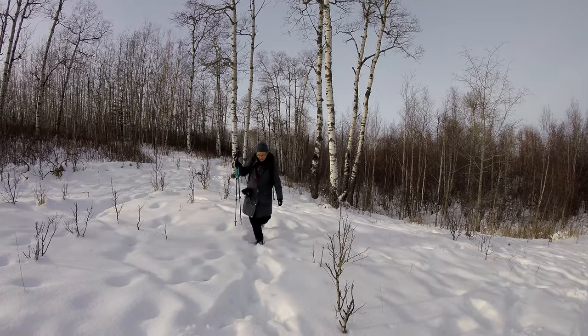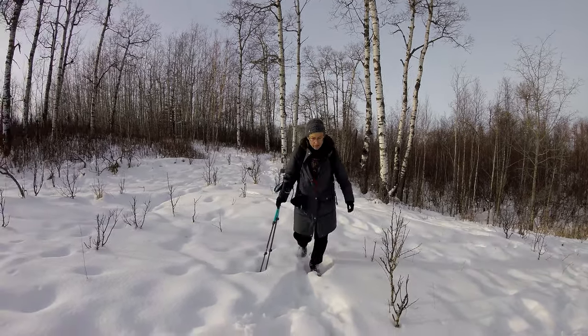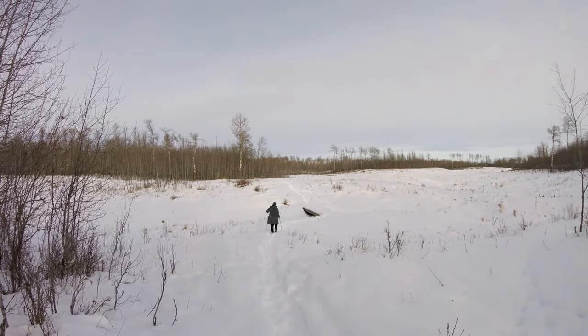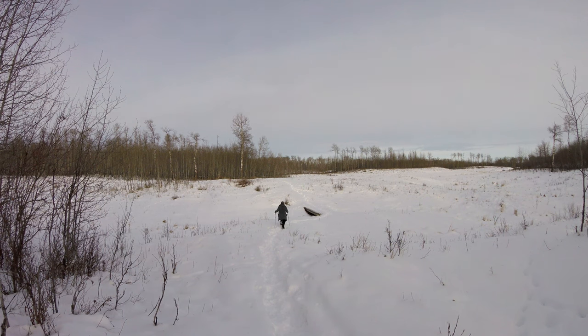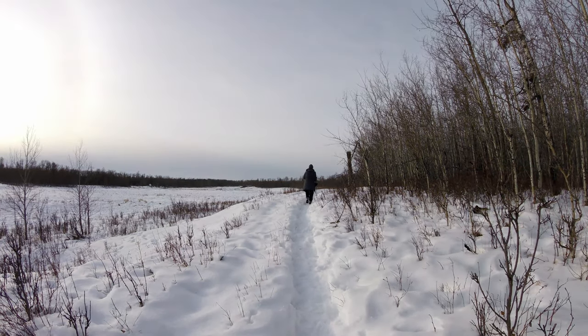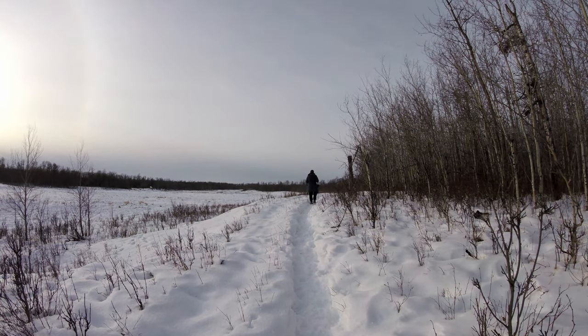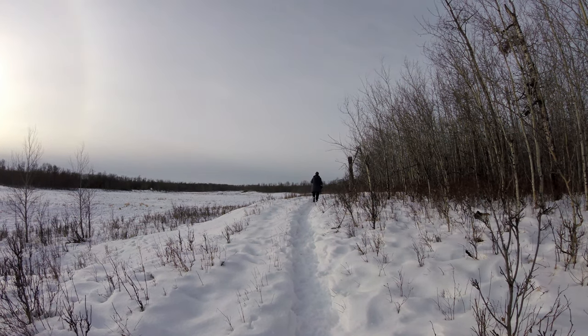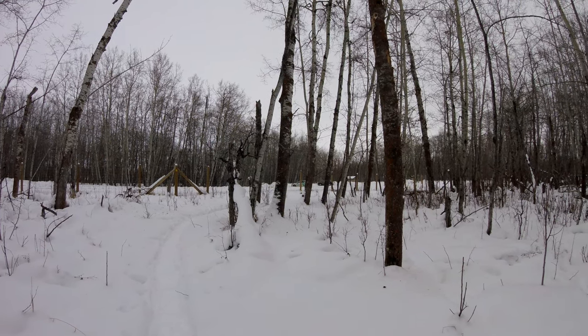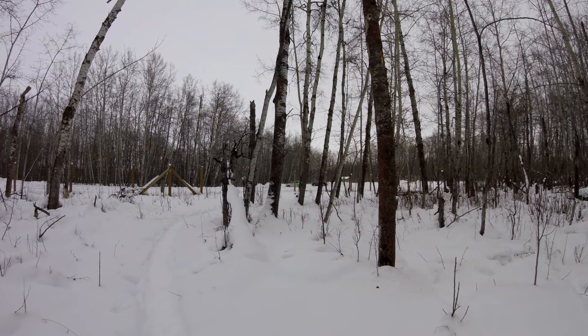Incidentally, the coyotes were responding to another pack that would have been off to our right, probably about half a kilometer away. These guys felt like they were just over the hill, but I think they were a little further. We heard them but didn't see any coyotes that day — another reason to bring bear spray. And then we're back at the parking lot, done the trip.